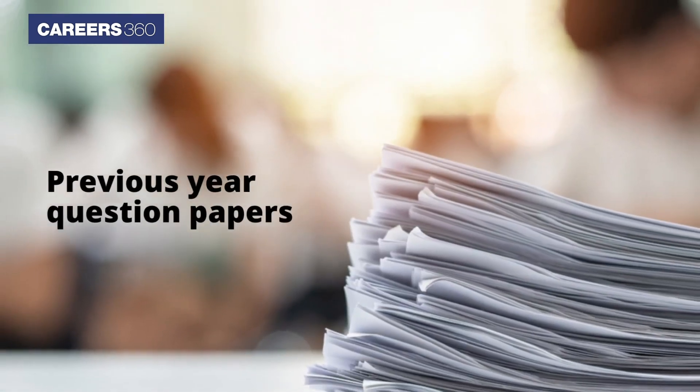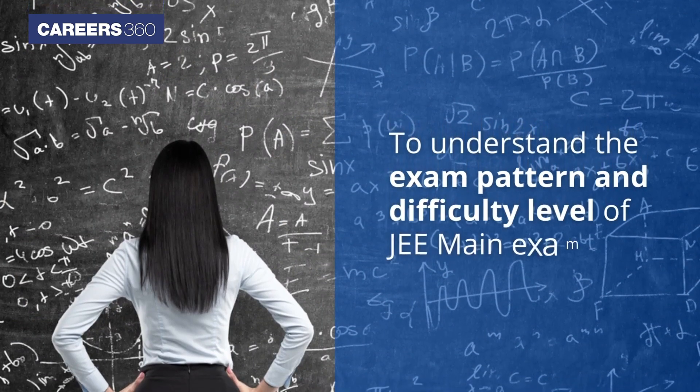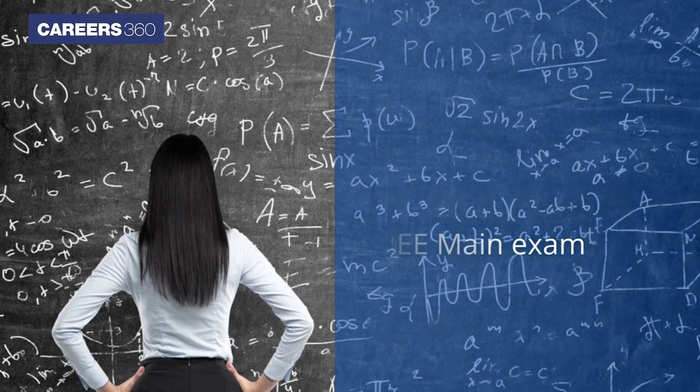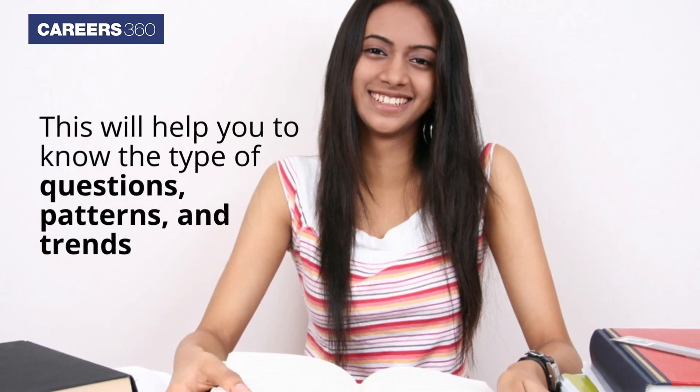Previous year question papers. To understand the exam pattern and difficulty level of the JEE Main exam, candidates must practice the previous year's question papers. This will help you to know the type of questions, patterns, and trends.